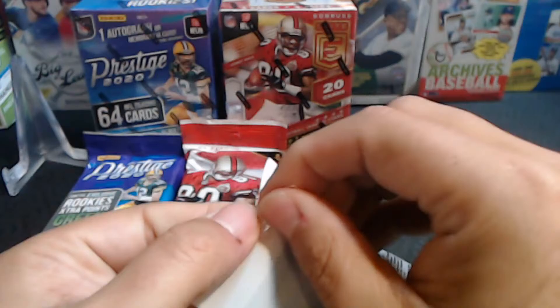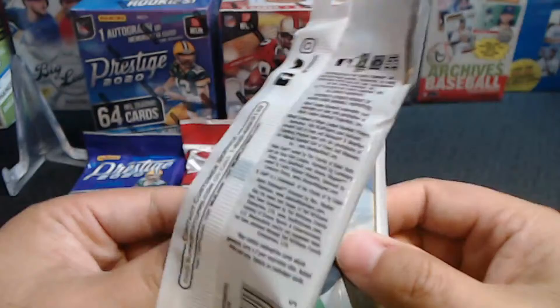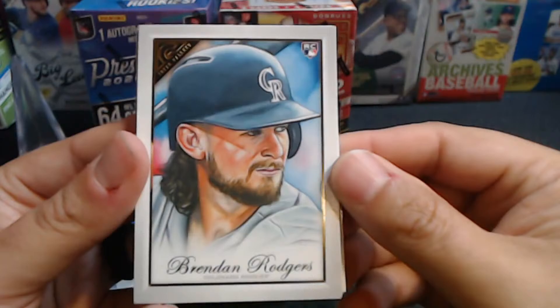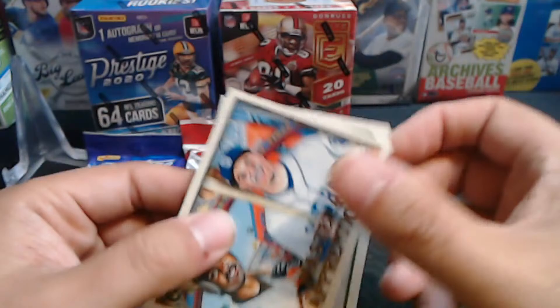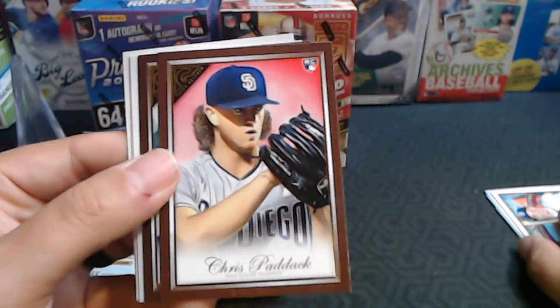With Tatis blowing up, I think any 2019 product now people are looking at again, saying there's potential hits in here. I saw a blue background Heritage card, and something shiny. Brendan Rodgers rookie, Freddie Freeman, Shohei Ohtani, Kyle Freeland, Elvis Luciano rookie, the Master and Apprentice Gwen and Machado. There's the Acuna heritage style. And we didn't have anything shiny — I must have been mistaken.